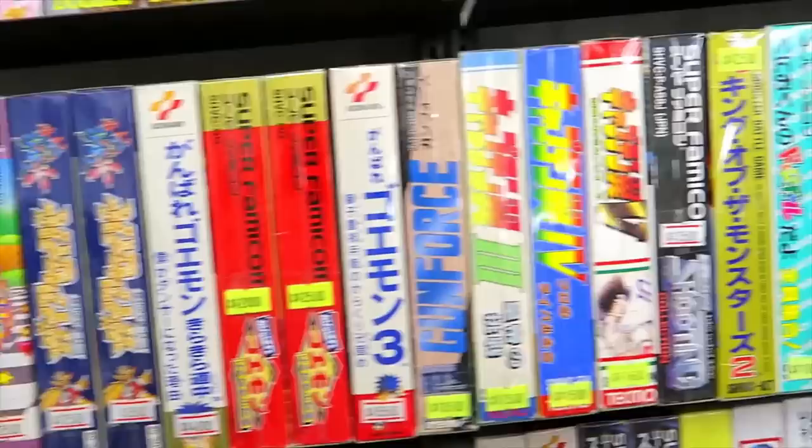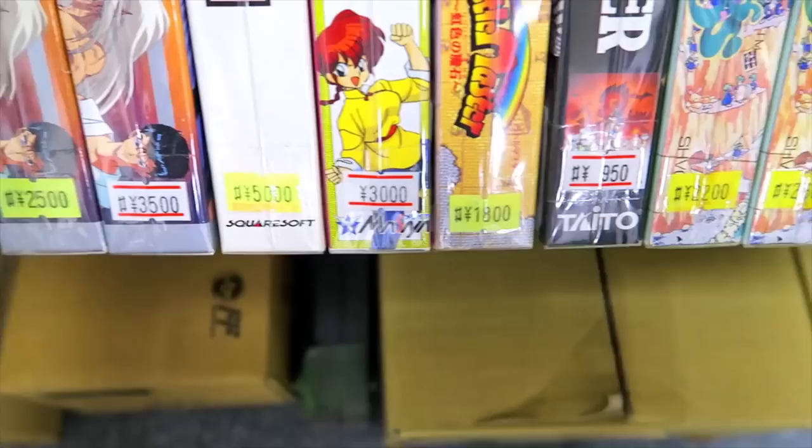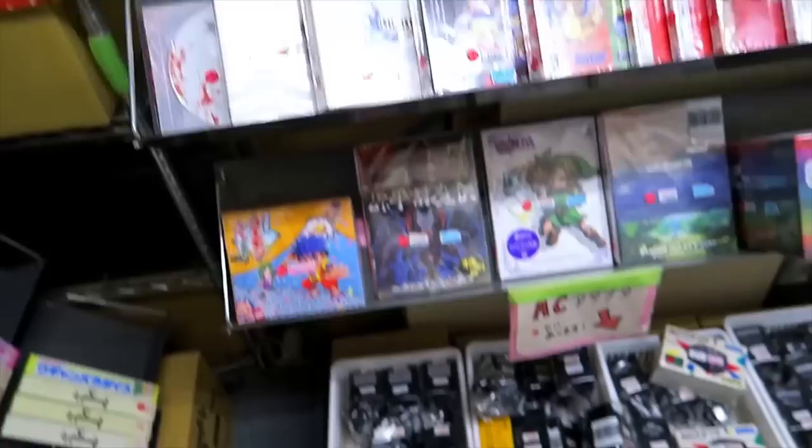I've never played the Super Famicom version of Umihara Kawase — only on the PlayStation and also the more recent game on the Switch. We got some Rockman X games, some Ranma, and Yu Yu Hakusho games — the two fighting games, Yu Yu Hakusho 2 and Yu Yu Hakusho Final, both developed by Namco. I do like both of those.